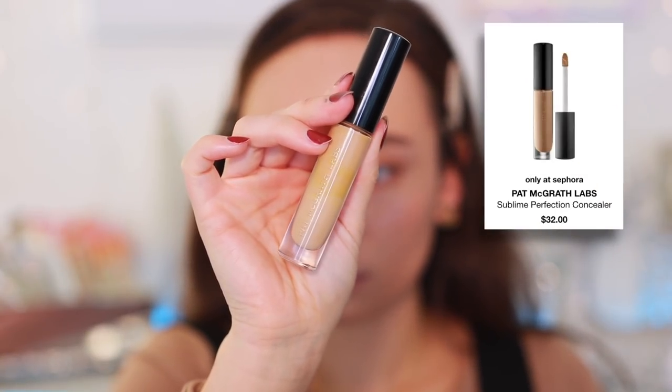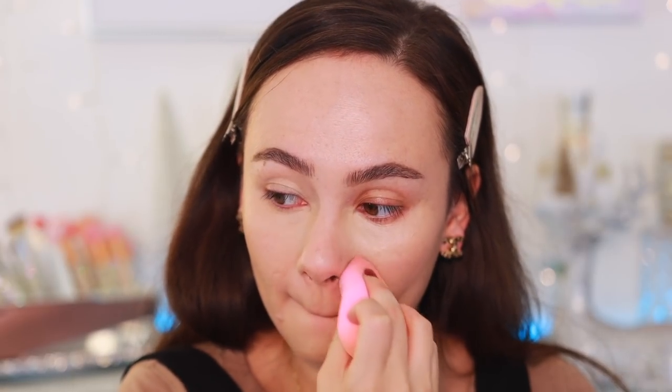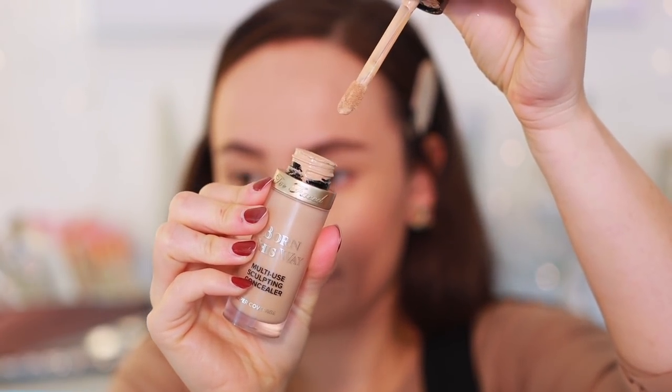Moving on to concealer — the first has to be my Pat McGrath Labs concealer. It gives such good coverage but never looks cakey. It smooths the skin and does everything a concealer should. It's thick but malleable. Next is the Too Faced Born This Way concealer, which I talked about in a recent video. This one is thinner, spreads out more easily, still gives really good coverage, and is very skin-like.